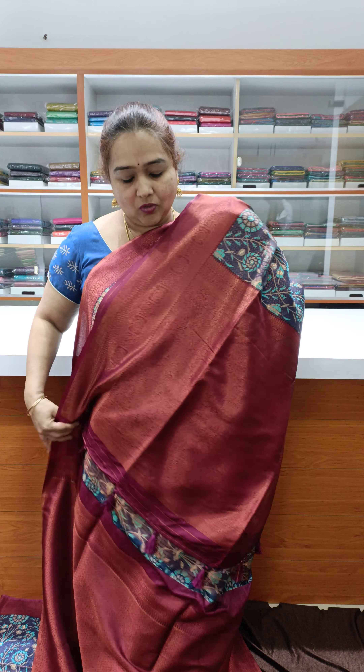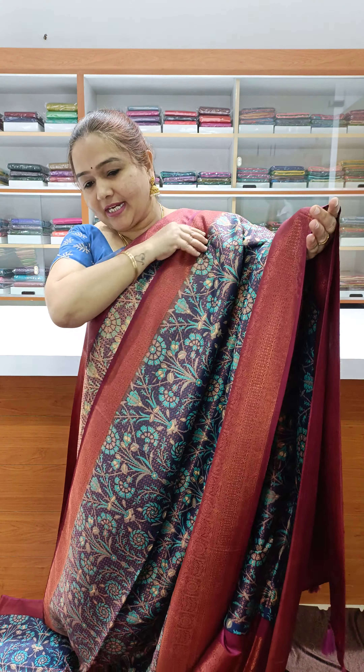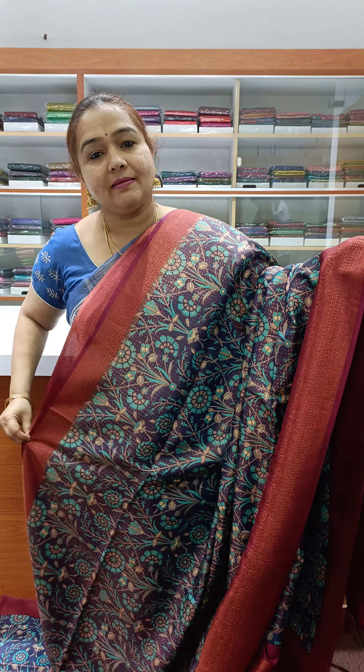Nice, very rich pallu with copper zari weaving and a nice brocade blouse, priced at ₹1800. This is a very nice function-wear sari — very rich and very different.